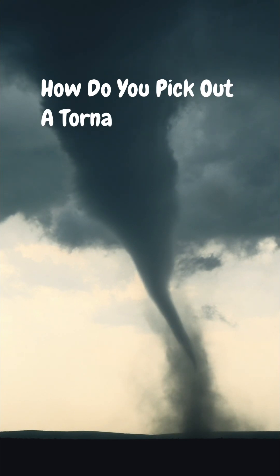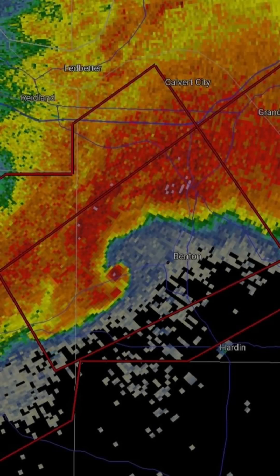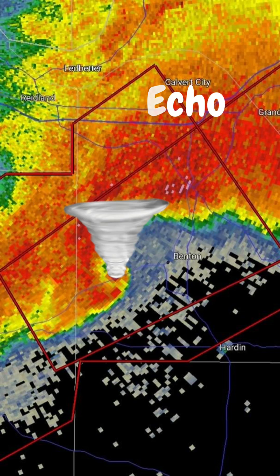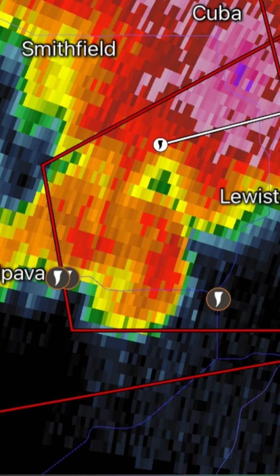Now how do you pick out a tornado on radar? Base reflectivity can sometimes display a classic hook echo signature, which is a clear indication of a tornado. However, all storms will not have this clear cut of a signature.